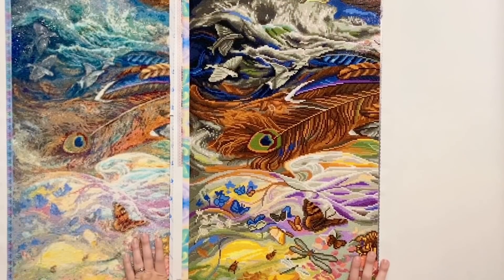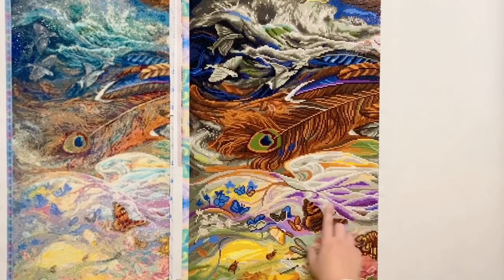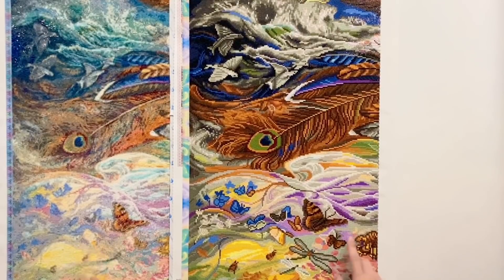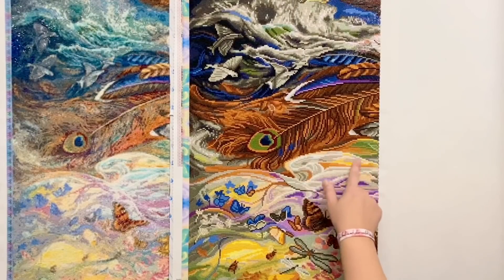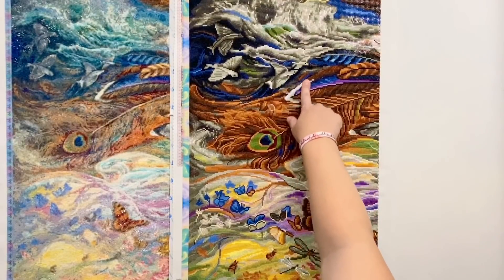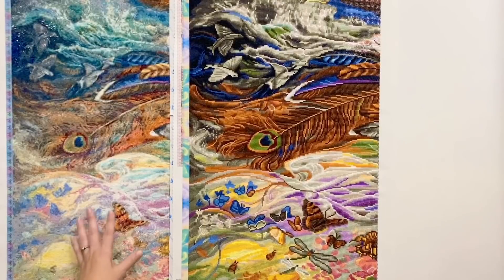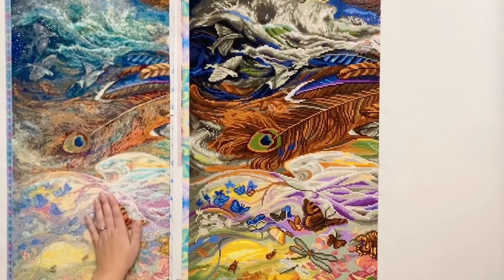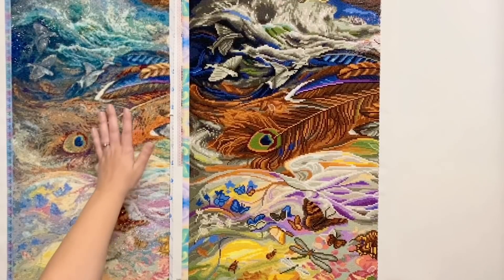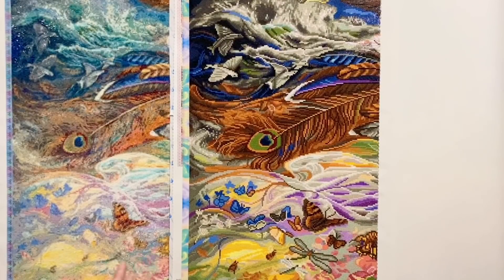Diamond Art Club does include and chart AB drills in their kits. In this fifth column, there were a lot more ABs — they used white ABs to highlight the folds of Spirit of Flight's dress, a little bit on the tip of this feather, this feather as well, and highlighting some parts of the flying fish and a bit of the waves up there. The Diamond Painting Deutschland version does not have any ABs charted, and I'm not planning to add any myself because I want to show you exactly what you're going to get if you were to complete a Diamond Painting Deutschland kit yourself without additions or enhancements.